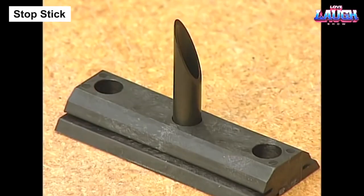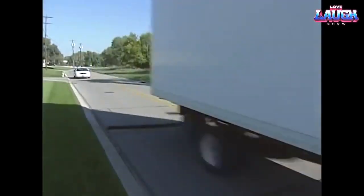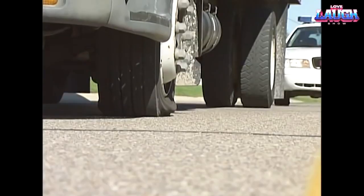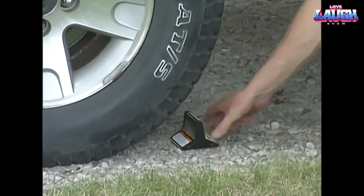StopStick. Successful creators of a system installed in over 300,000 police cars. The design features needle-filled cartridges that can be arranged to cover about 4 meters of the road, or discreetly positioned near a suspect's vehicle. The 5-centimeter needles are efficient against all types of tires.